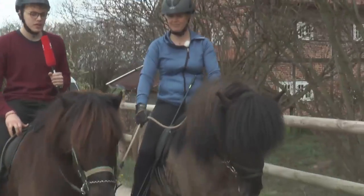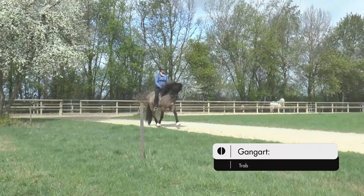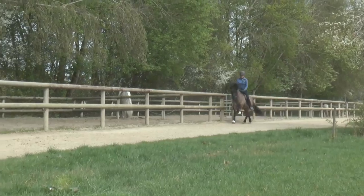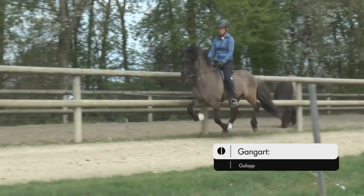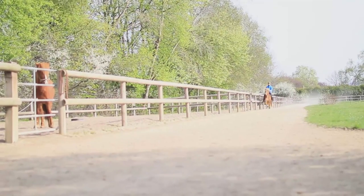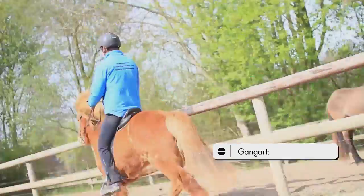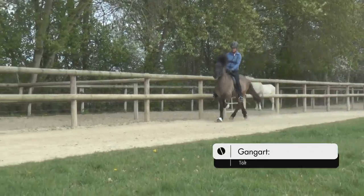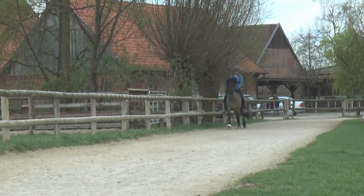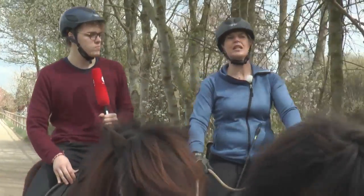Die Islandpferde haben noch zwei weitere Gangarten drauf, die normale Pferde nicht haben. Normalerweise gehen die Pferde Schritt, Trab und Galopp – das ist das, was wir auf Dressur- und Springturnieren sehen. Aber es gibt auch noch die sogenannten Gangpferde, dazu gehören auch die Islandpferde, die ein bis zwei weitere Gänge haben: den Tölt und den Rennpass. Der Tölt ist natürlich toll. Im Tölt habe ich die gleiche Fußfolge und ich habe keine Schwebephase. Das heißt, es ist immer mindestens ein Bein am Boden, und egal in welche Geschwindigkeit ich reite, vom Schritttempo bis zum Galopptempo, sitze ich bequem im Sattel.